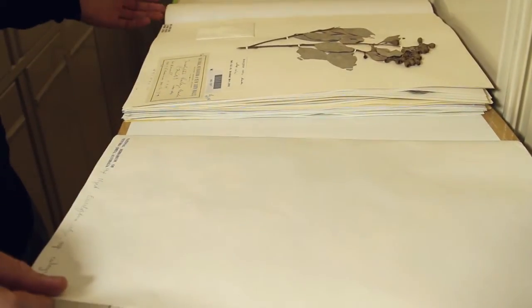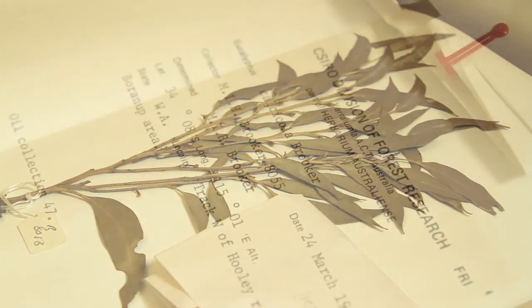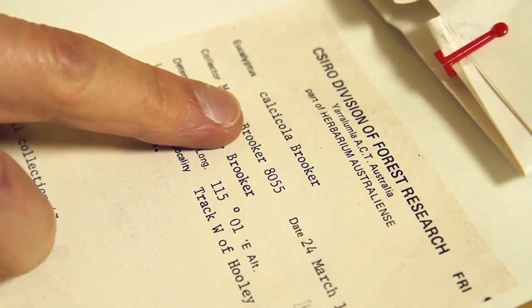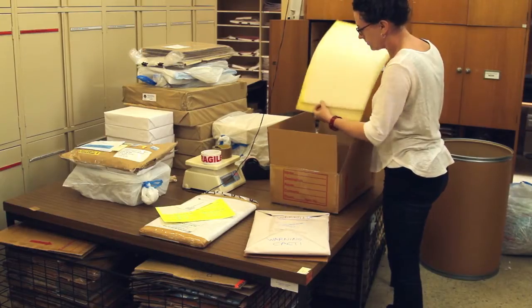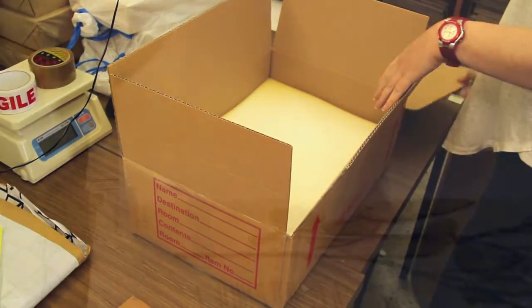Our Herbarium Specimen Collection is a working collection. It's a collection that's used by botanists to name or identify plants. It's also consulted by botanists not only in Australia but also around the world.